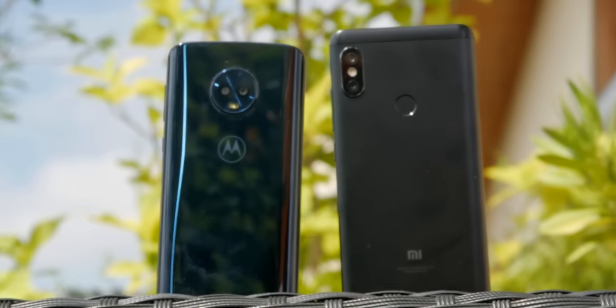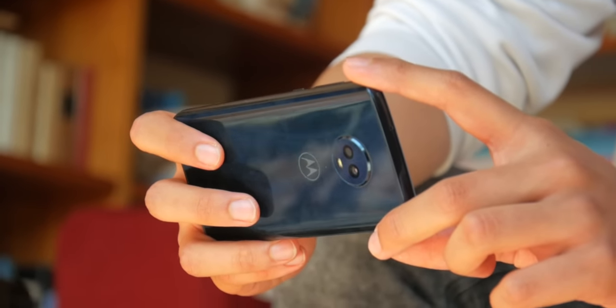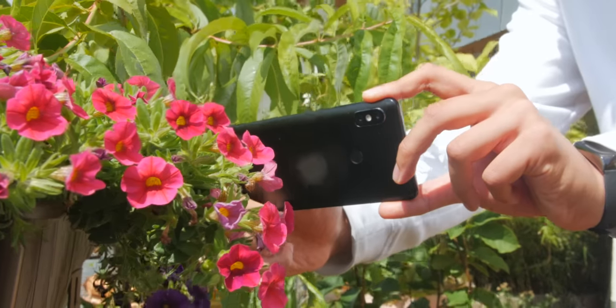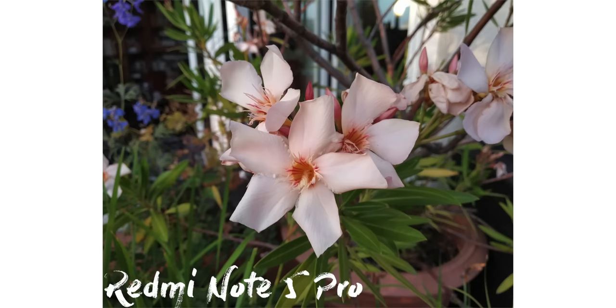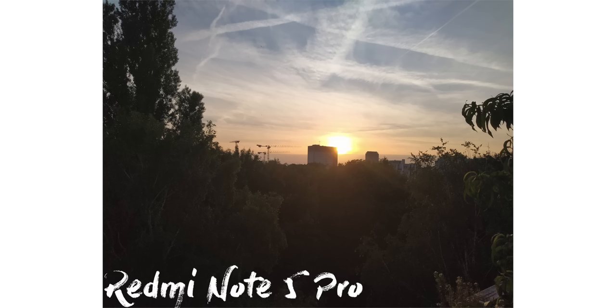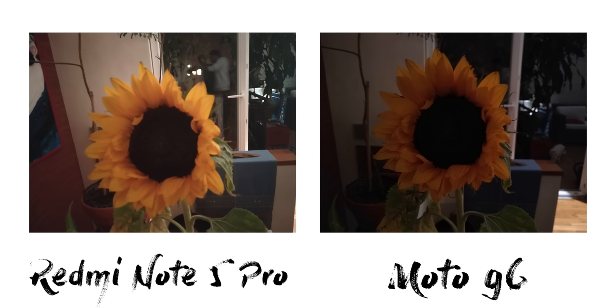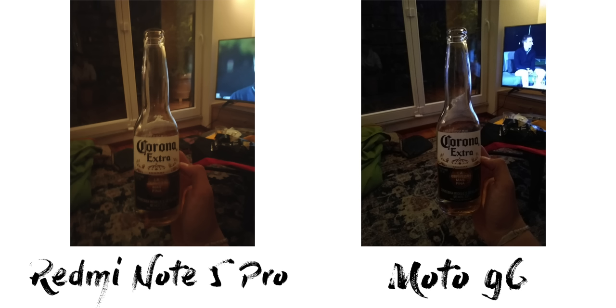Moving on to the cameras, both have dual cameras. The Xiaomi's looks a lot more modern with that iPhone-esque vertical placement; however, don't let that fool you — the secondary cameras on both are just there for portrait mode. While the portrait modes are flawed, the cameras on both are surprisingly capable and take very good pictures, especially considering the cost of the phones. In terms of which is better, it's a close one. The Xiaomi tends to take cooler images with a slight purple hue, but they also tend to be a little washed out. The Moto does the complete opposite, taking warmer images with a slight greenish hue and much more contrast, which for the most part results in better looking images. The exposure was a little better on the Note 5 Pro, as the G6 tended to overexpose. In low light, it's a clear win for the Motorola — overall I'd say the G6 has the better camera.